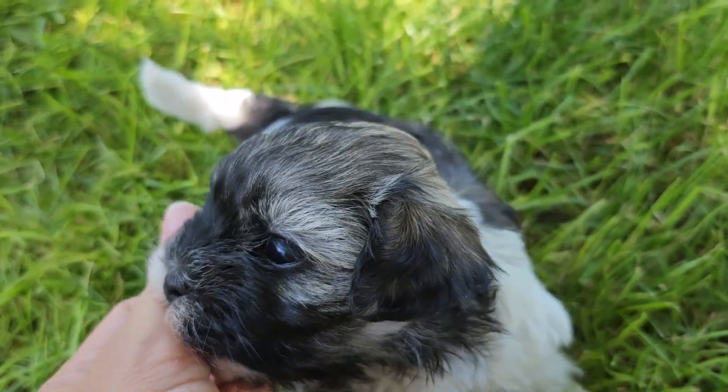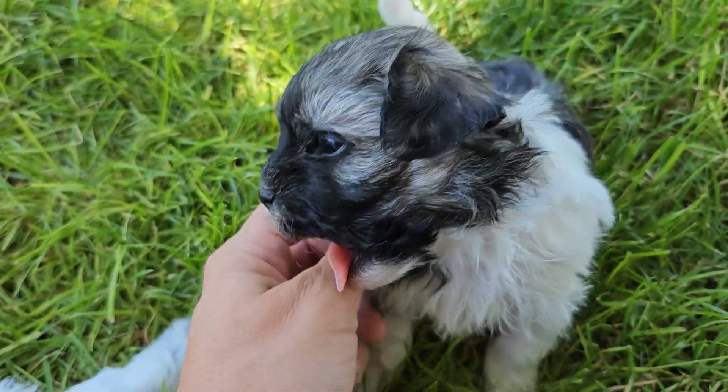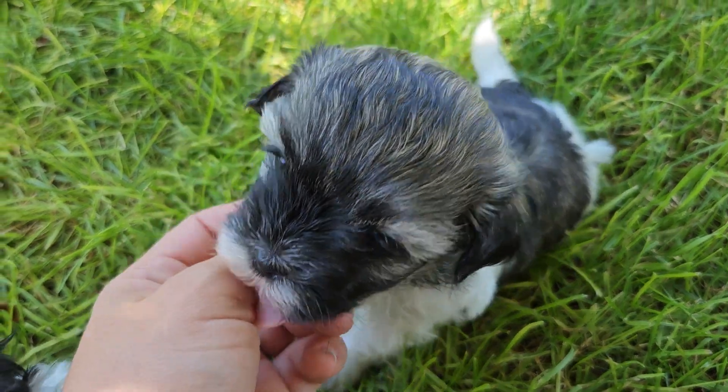She will likely have freckles on her legs. She looks a lot like her grandma, who was also our dog, so we were familiar with how she looked.